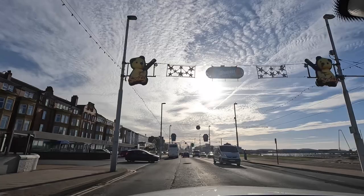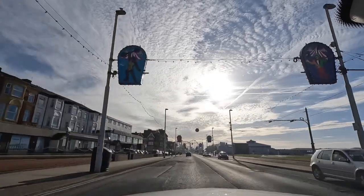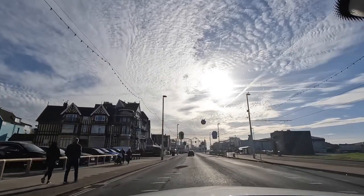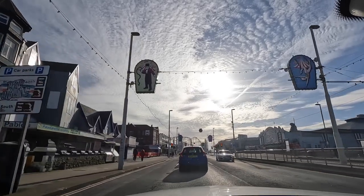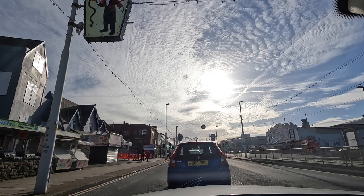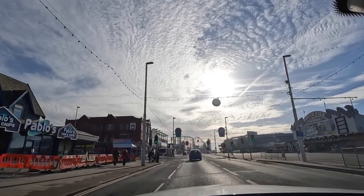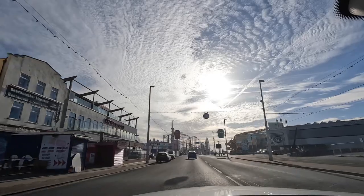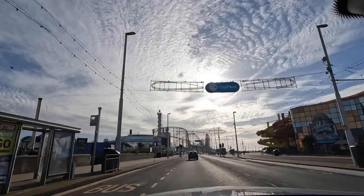Hello and welcome back to Visit Fylde Coast. We're on a jolly this afternoon — it's a beautiful Monday afternoon. We're going on an afternoon trip, aren't we boys? I've got the T-boy with me, as you can gather from him saying yes. T-boy in training is in the back doing something on his little laptop.